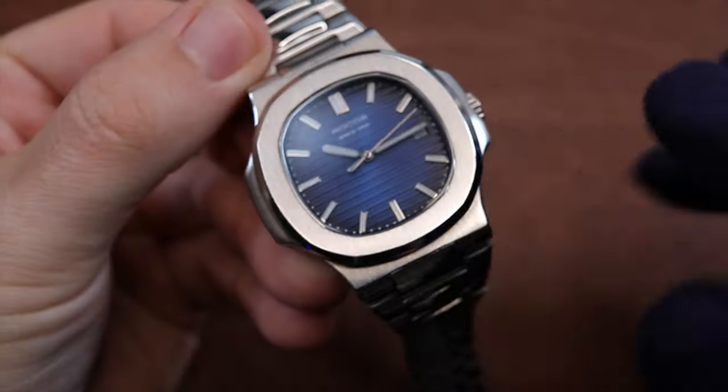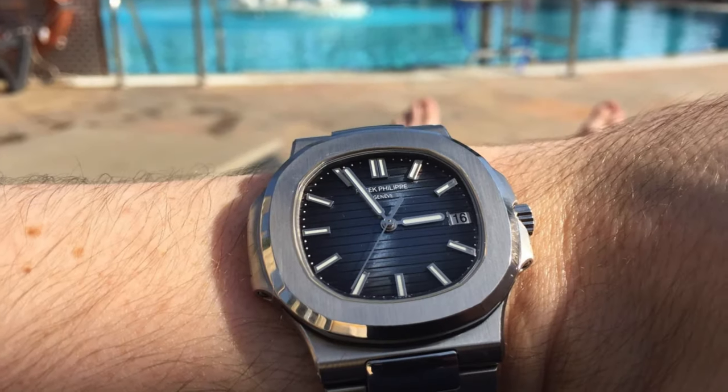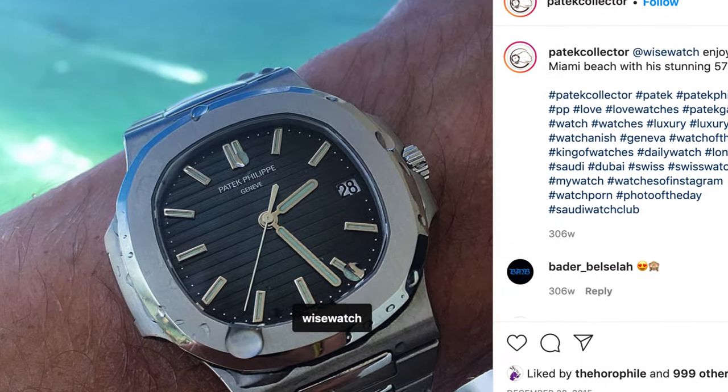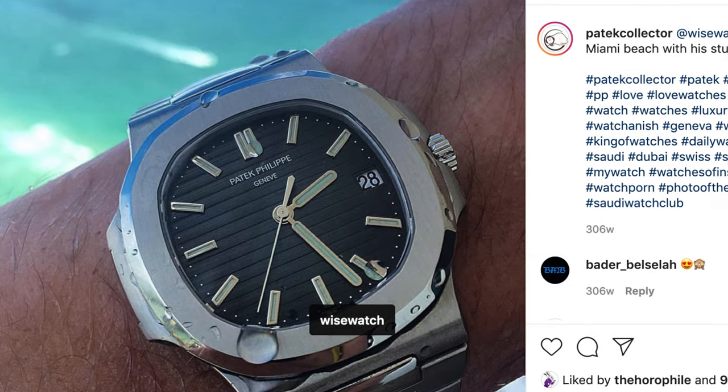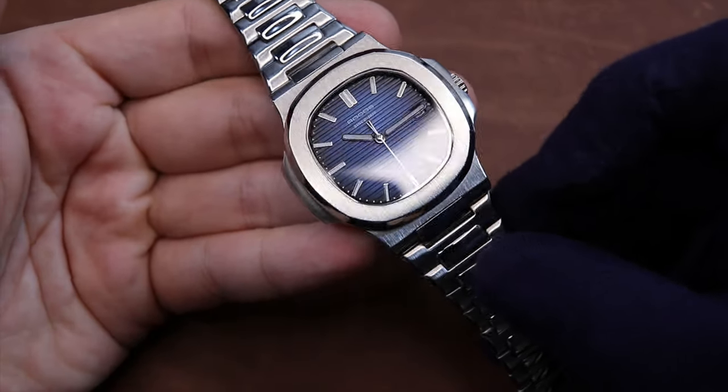One of the biggest drawbacks for this watch — and it's a major one — is the water resistance of only 30 meters. For being modeled after an iconic sports watch, you cannot get this in the water. What could have been an amazing travel or vacation watch, the inability to take it to the beach or into a pool was such a huge bummer for me.